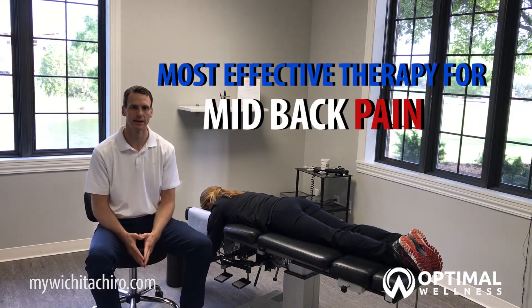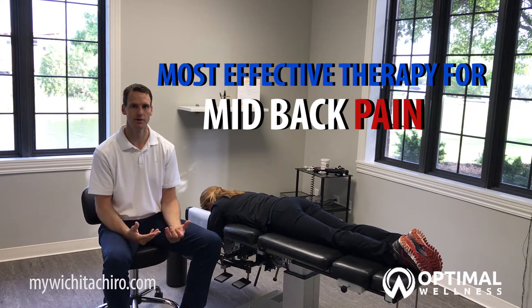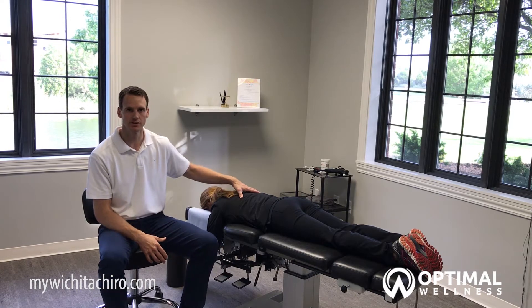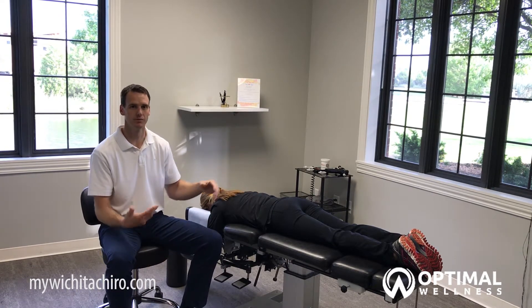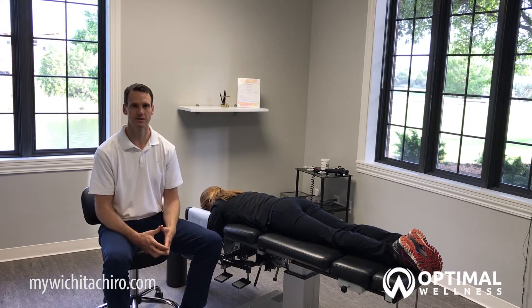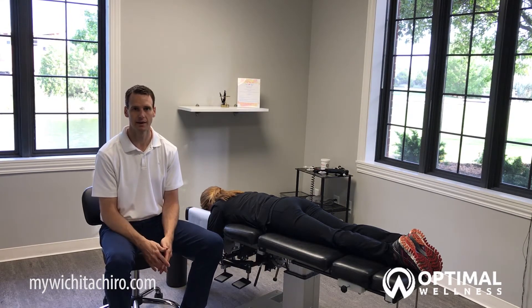When we talk about mid-back pain, the interesting and unique thing about the thoracic spine or the middle part of your back is it's connected to all these ribs. So it can also cause problems with these ribs through this area too, which people a lot of times will say feels like a knife being stuck in their back. They get a very sharp pain and it's difficult to take a deep breath in.